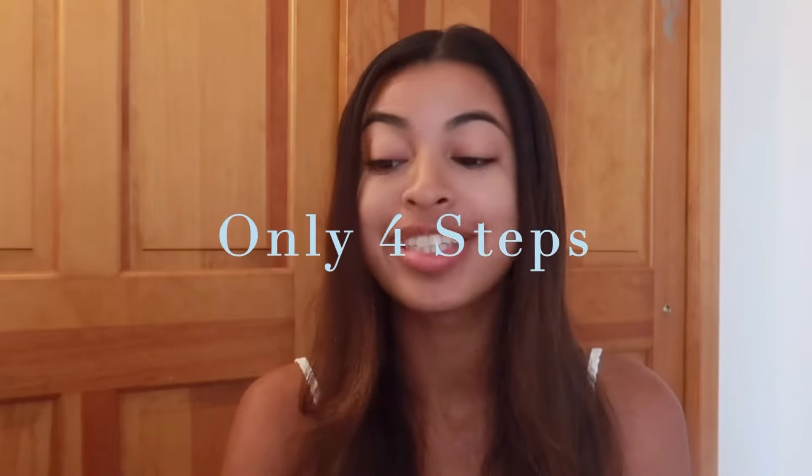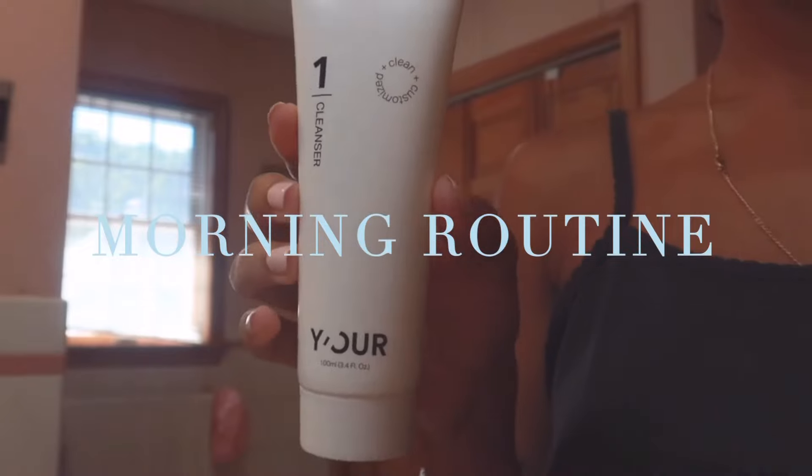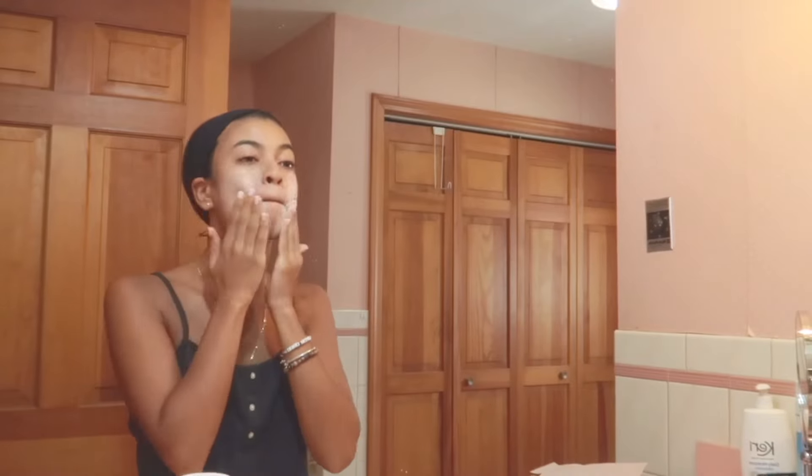There's a skincare quiz you can take to curate the perfect routine for yourself, and regardless of what routine they come up with for you, it's always going to be an easy, simple one — they use only four products. In the morning, I use the cleanser and cleanse my face for 60 seconds, then rinse it off with cold water.